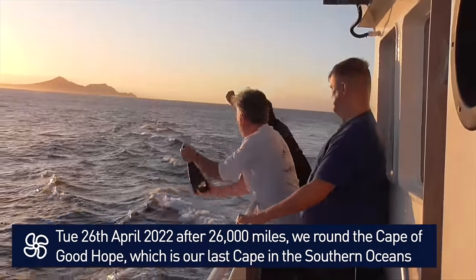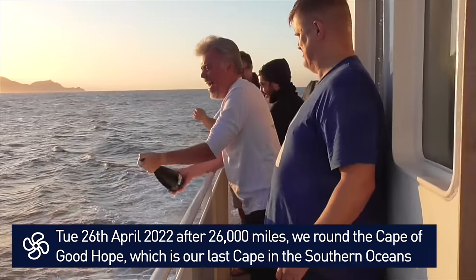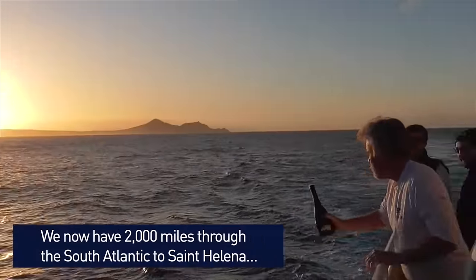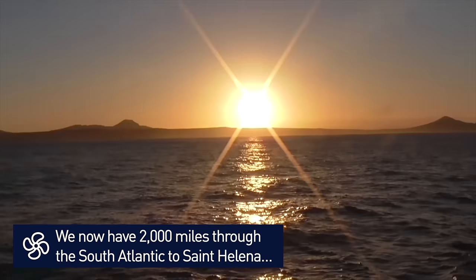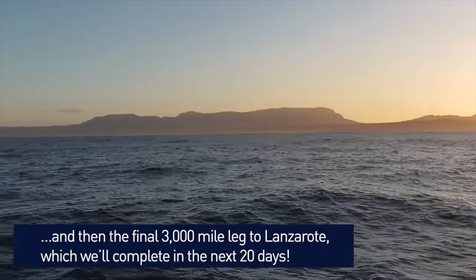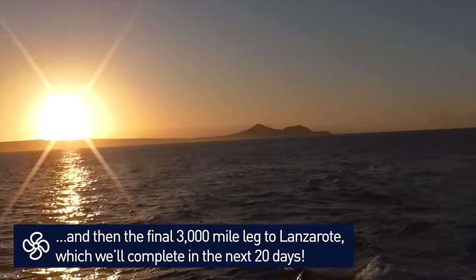By the end of the voyage, Ian and his highly experienced crew had set a new world record for a sub-24 metre motor yacht, completing the journey in 166 days. Astra is the first sub-24 metre motor-powered vessel to circumnavigate the globe via both southern capes. To qualify for the record, they also had to cross the equator twice and cover all 360 degrees of longitude.